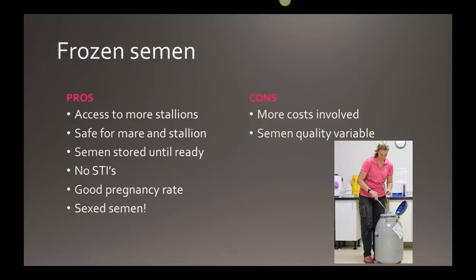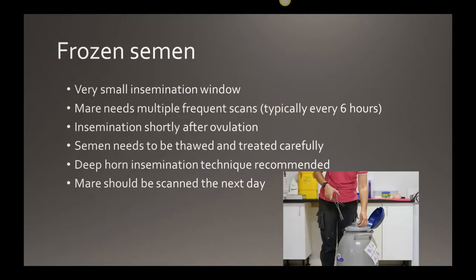The cons for frozen semen include significantly higher costs, more scanning, more hormones used, and highly variable semen quality — again, 80 percent of frozen stallions shouldn't be frozen. When you're talking about eighteen thousand dollars for doses, you want guaranteed quality. The insemination window with frozen semen is very small. Since sperm may have been frozen for years, once thawed they can be sluggish, so you want to place the sperm in the mare at or just after ovulation, ready and waiting for the egg.